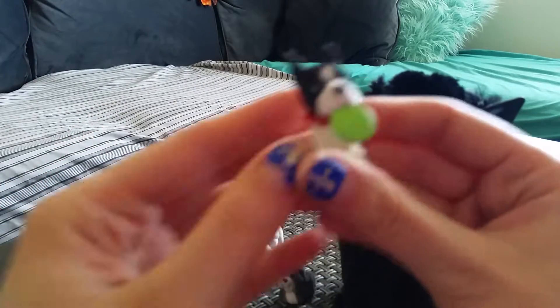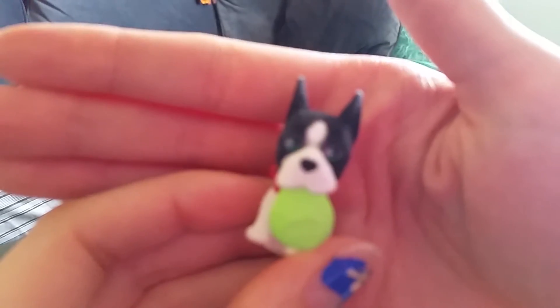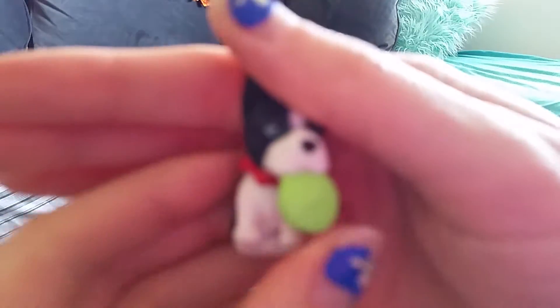Oh, I got Fetch — this is Fetch the Boston Terrier. I think this one is super cute with the frisbee.